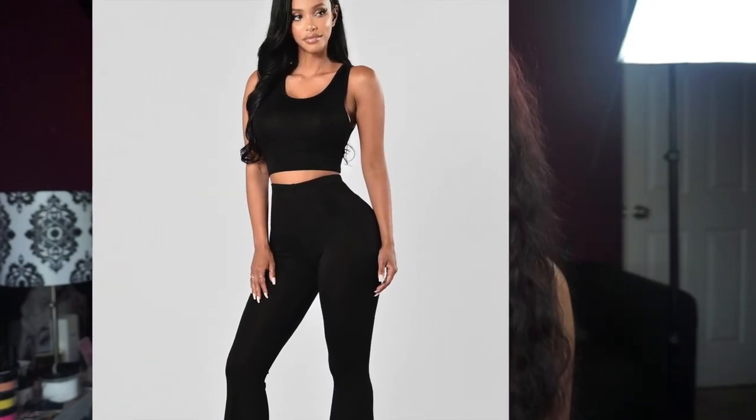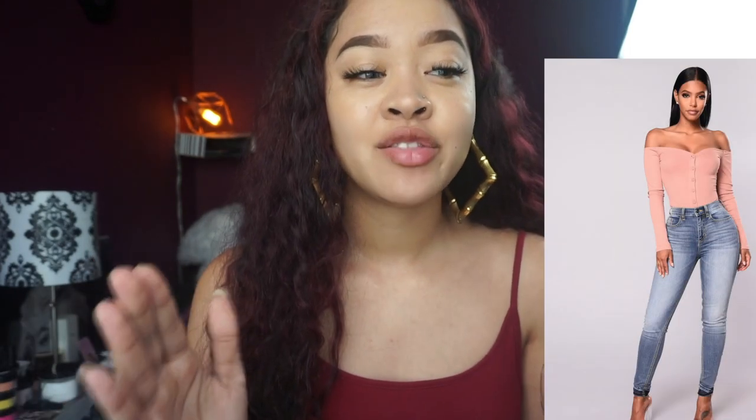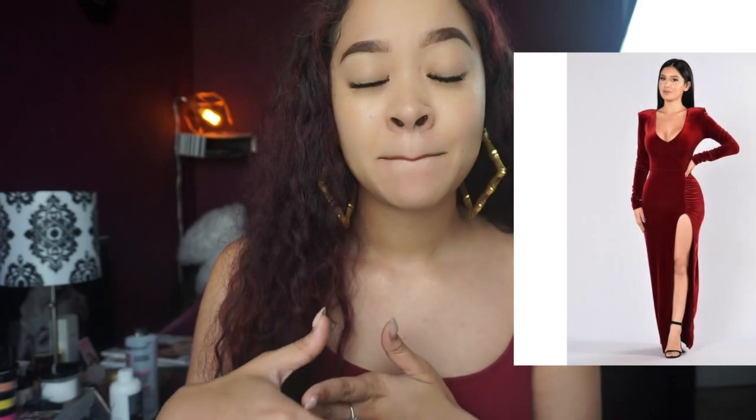I spent about $200 on Fashion Nova. As you guys may or may not know, I am really petite — I'm 5'4" and about 120 pounds, and that's only because I've been gaining weight recently. I'm about a size 0-2 when it comes to jeans and dress size. One of my first concerns when I entered the Fashion Nova site was that all the models are super curvy, beautiful girls, so I was thinking: those jeans look bomb, that dress looks amazing on her, but is it gonna look like that on me? I didn't really buy any blouses or tops — I bought a lot of jeans, pants, jumpsuits, and dresses.